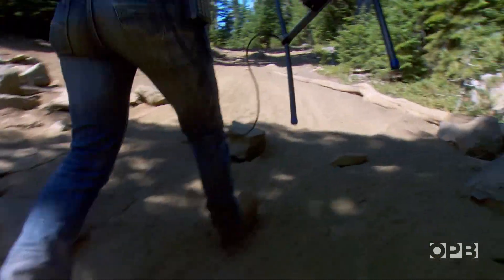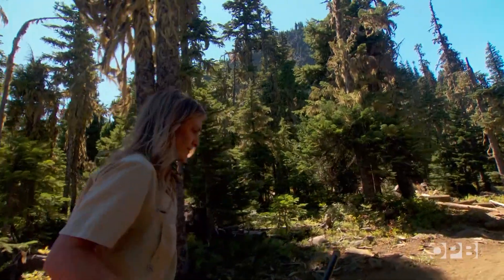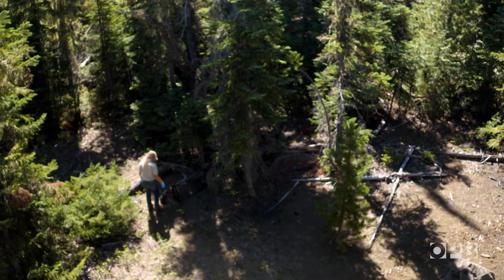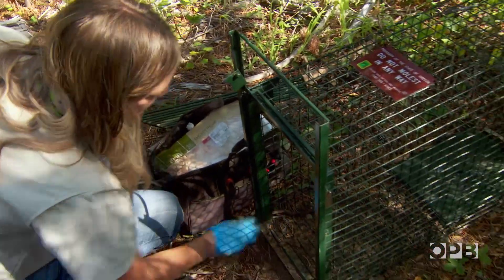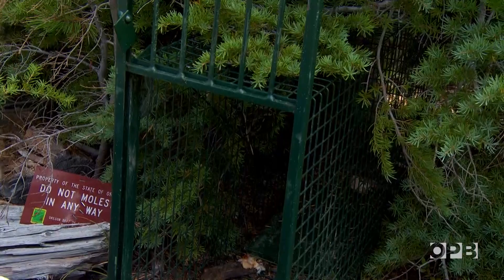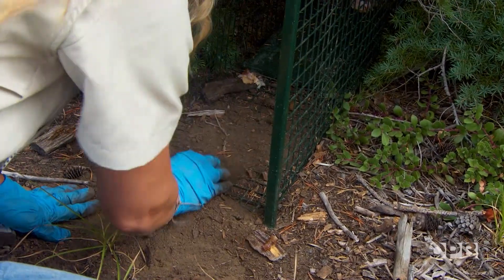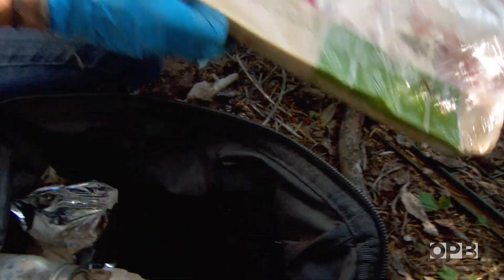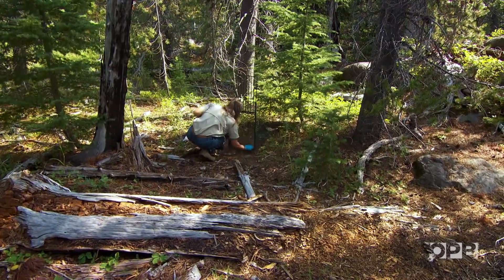My dream would be to start filling in those areas to really see how many foxes we might have here in Oregon. If Jamie can capture another fox and place a radio collar on it, she increases the chances of collecting more valuable data. But the Sierra Nevada red foxes are just as hard to trap as they are to track. It's not as easy as just setting a trap out and putting some bait in it — it could be months in between captures.